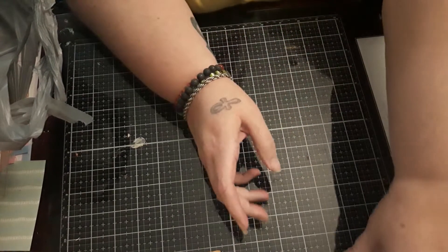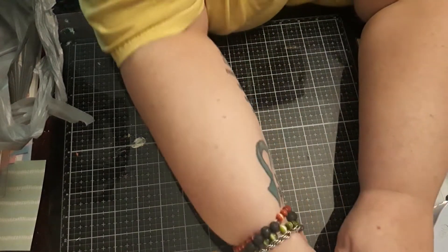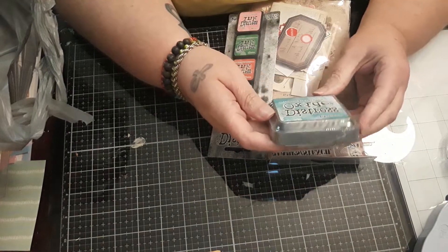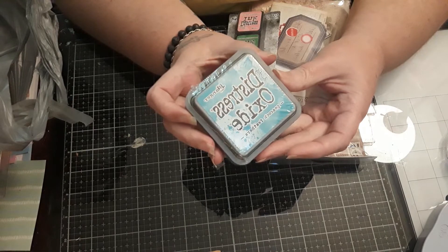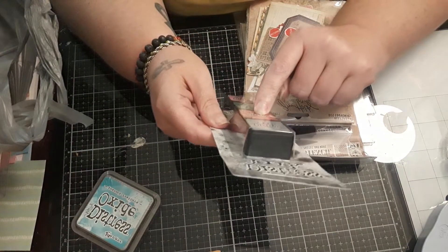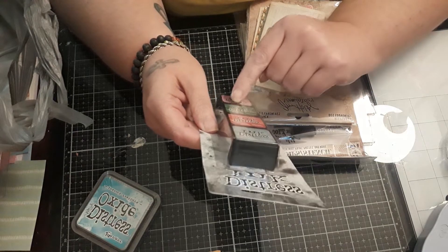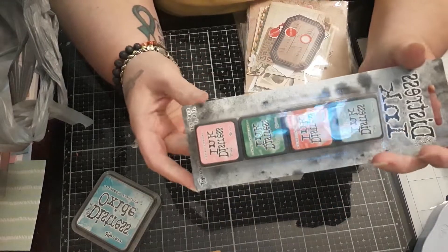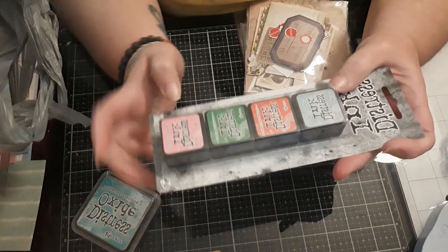Then I have Perry Ann's Arts and Things — this just came in today. I got the Distress Oxide in Peacock Feathers, and I got more of the Distress Inks: Speckled Egg, Crackling Campfire, Rustic Wilderness, and Kitsch Flamingo. These are some of the newer colors.